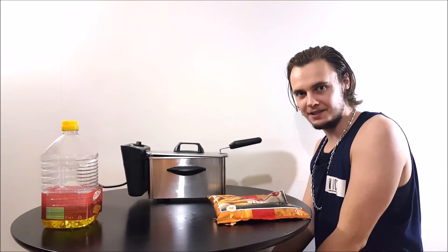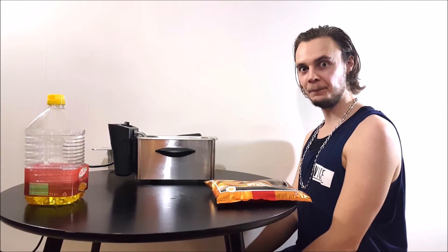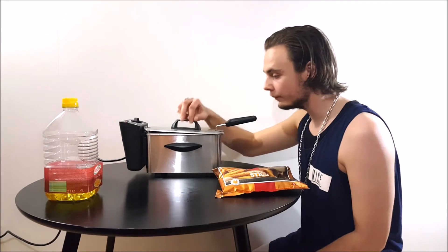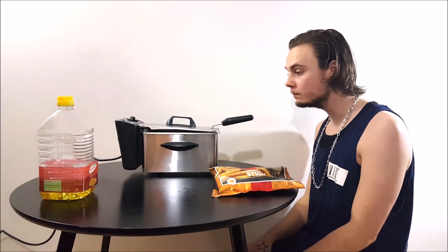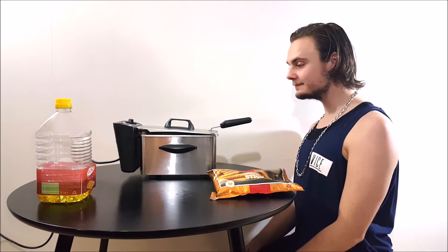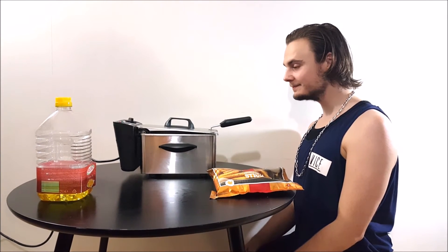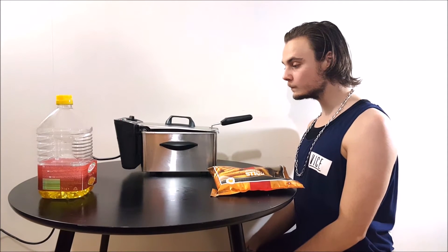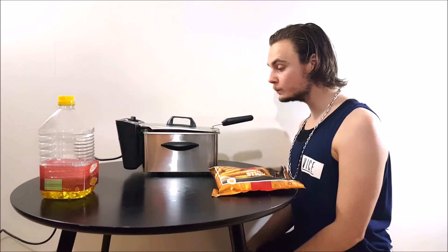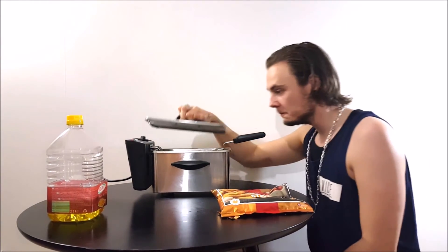And now we wait. Are you done yet? Die! Die! I hope she's satisfied.